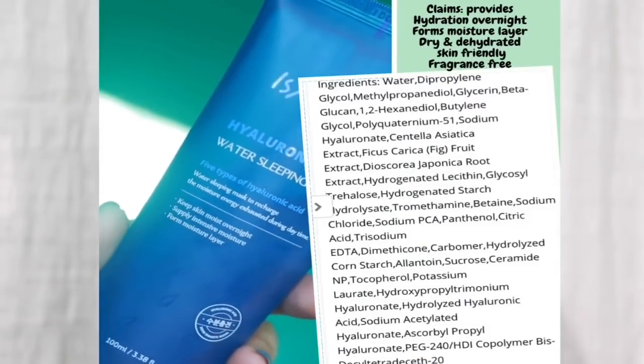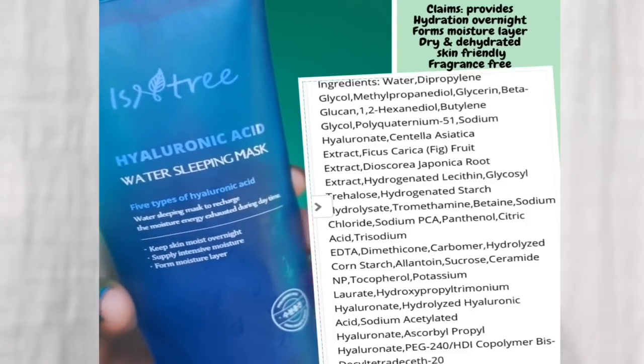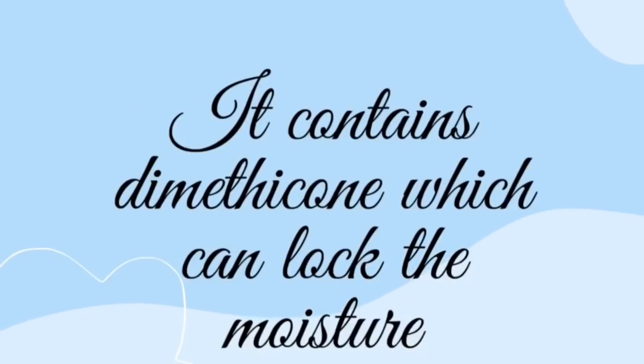The ingredients are actually very good. It has five different kinds of hyaluronic acid, glycols, glycerin, beta-glucan, centella asiatica extract, fig fruit extract, lecithin, panthenol, citric acid — which comes in the middle of the ingredients list — dimethicone, allantoin, sucrose, ceramide, and vitamin E. The ingredients are really good and I really wanted to love this product.